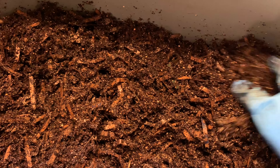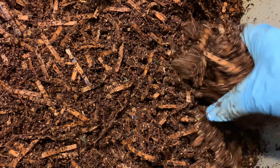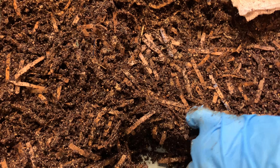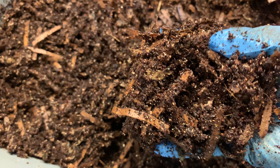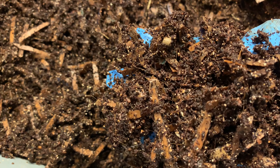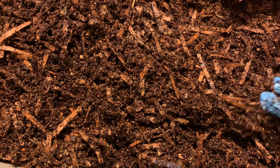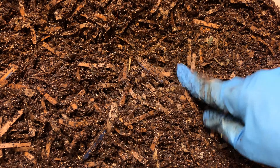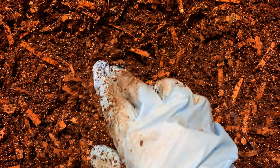So once we start getting worms and we start getting some castings, it'll balance itself out and I will not need to add any liquid. Plus, we'll be able to feed the bin, so the fruit and vegetable matter, as it decomposes, will also release liquids. I put the majority of the worms in here and also some food, so let's see if we have any life.